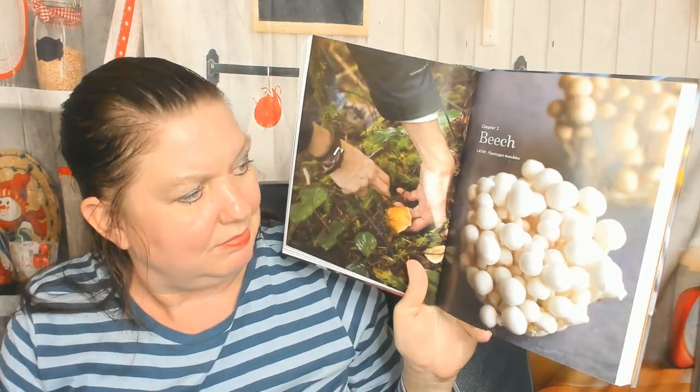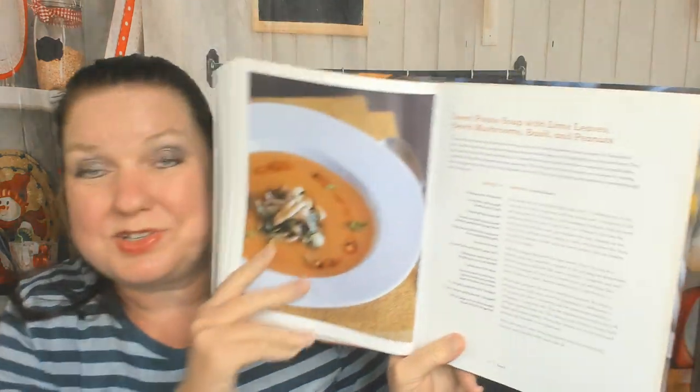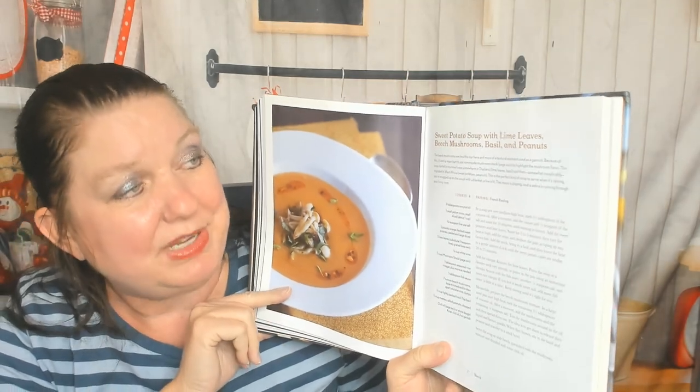We're already in the beech mushroom chapter. There's info on storing them. Here's sweet potato soup with lime leaves, beech mushrooms, basil, and peanuts. I think we might call these by a different name in the Pacific Northwest. There's also sesame miso broth with caramelized beech mushrooms and wakame — lots of Asian influences, and in Seattle we have lots of Asian food stores.